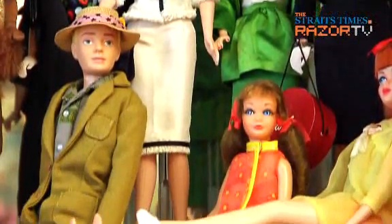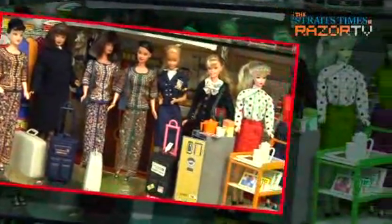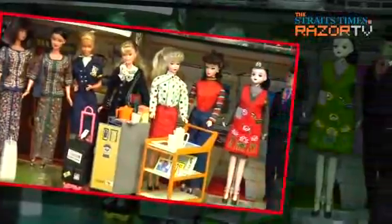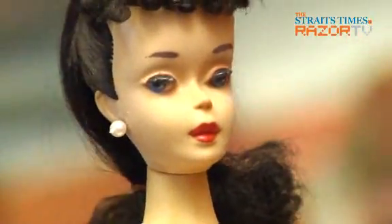In honor of Barbie's 50th birthday, we check out Barbie collector Adeline's Little Doll Museum. She shows us her impressive selection of original and reproduced vintage Barbies, and shares with us some secrets on how to preserve these dolls.